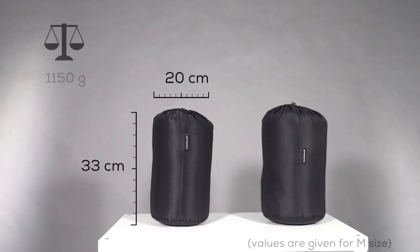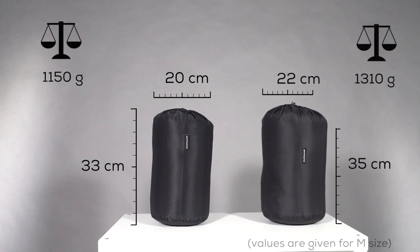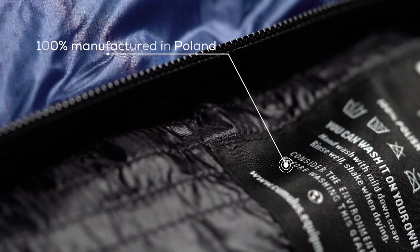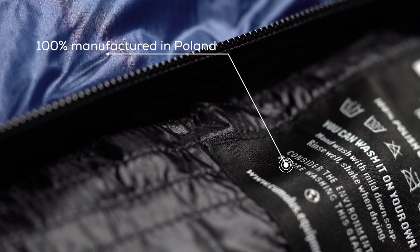Toneka 700. Toneka 850. What's more, we believe in our products so much that we give you a 10 year warranty.